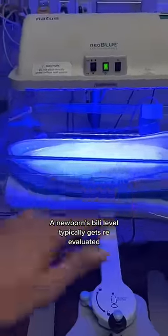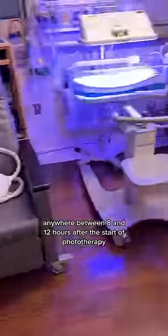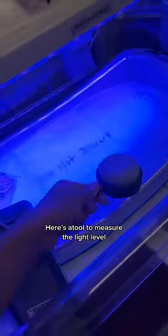A newborn's bili level typically gets re-evaluated anywhere between 8 and 12 hours after the start of phototherapy. I also use a tool to measure the light level.